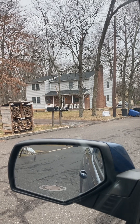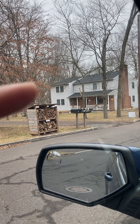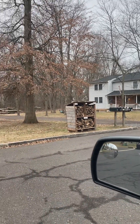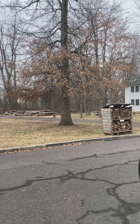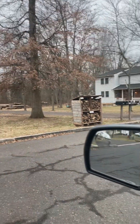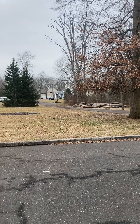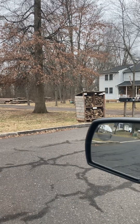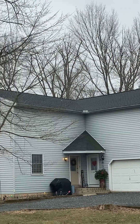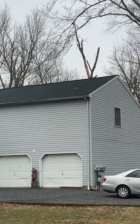The first floor is an apartment, the second floor is an apartment, and up above the garage is the third apartment. The property apparently has about half an acre with it. Looking up at the roof, it actually looks like it's in very nice condition — no missing shingles, no discoloration, no damage anywhere.